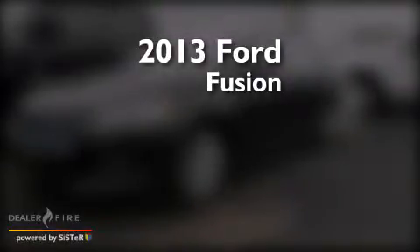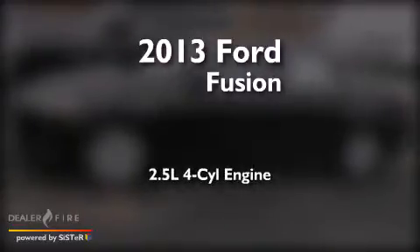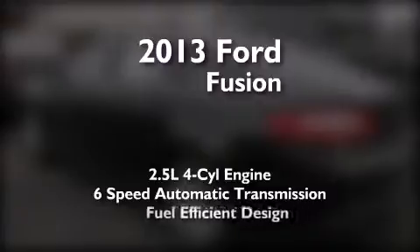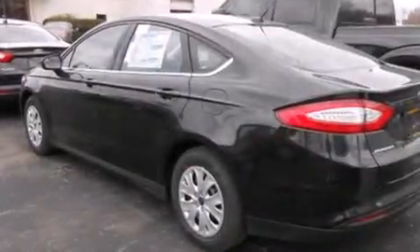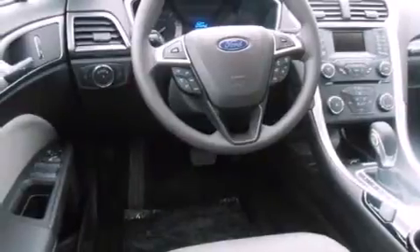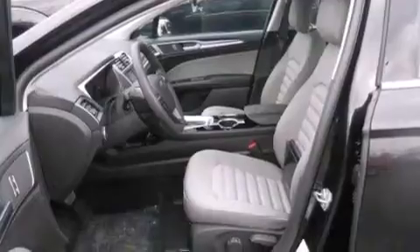This is a brand new 2013 Ford Fusion. It features a 2.5-liter 4-cylinder engine and a 6-speed automatic transmission. With an EPA estimated rating of 34 miles per gallon on the highway, this vehicle does not compromise its fuel efficiency for size, comfort or fun.